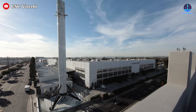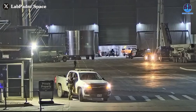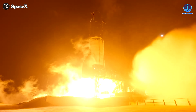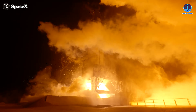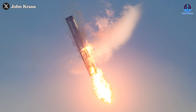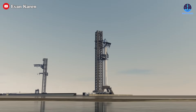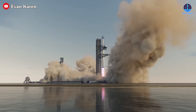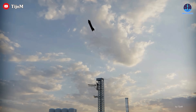If SpaceX is fully committed to this attempt, it could happen much sooner than expected. Booster 16 has already been transported to Massey for cryogenic testing, and S-35 is likely to follow soon. Once they pass testing, they'll undergo static fire tests, installation, and integration checks. Additionally, B-14 is expected to be reused for this flight, which will further accelerate preparation efforts. If everything proceeds as planned, a second Starship launch this month is absolutely within reach.